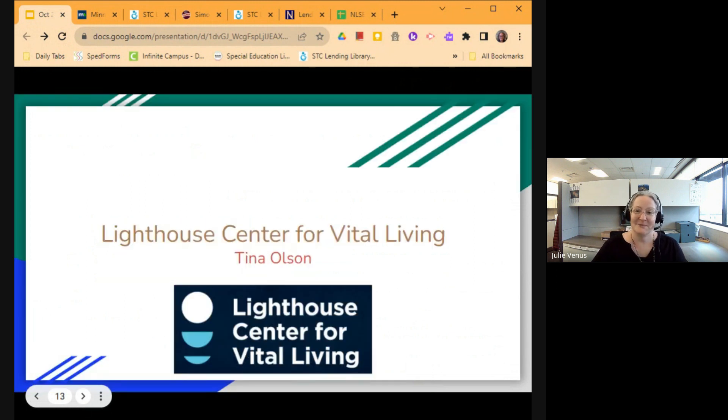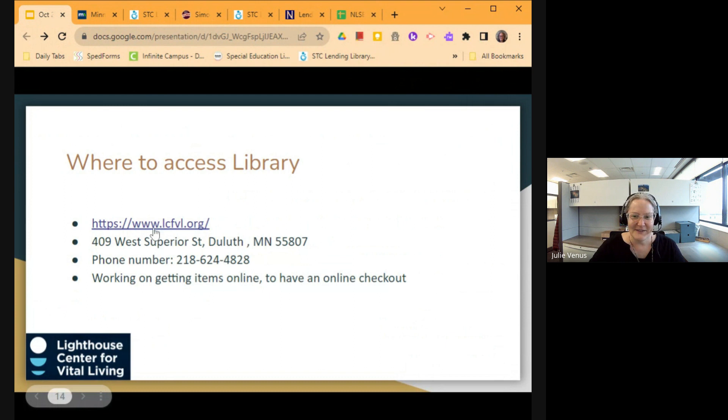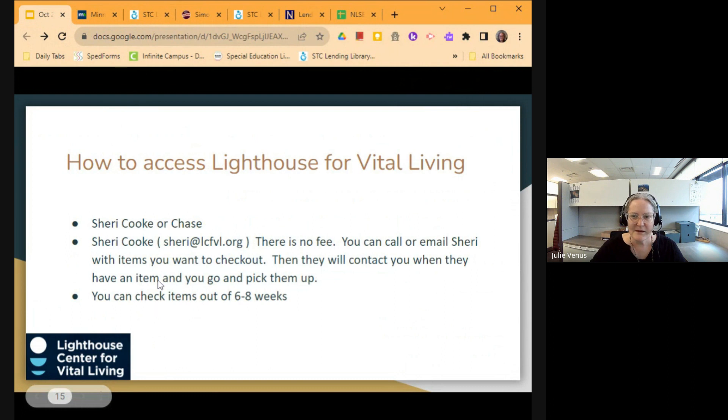Tina Olson was going to talk to us about the Lighthouse Center for Vital Living, but she had something come up, so I'll go through her slides. There's a link to their general webpage. They're working to get items online and to have an online checkout for their library, but there's no actual library online to access yet. They did just move and are now downtown on West Superior Street here in Duluth. You can access this by reaching out to Sherry Cook — her email is on the page — and she's incredibly helpful and can help you find whatever it is that you need.